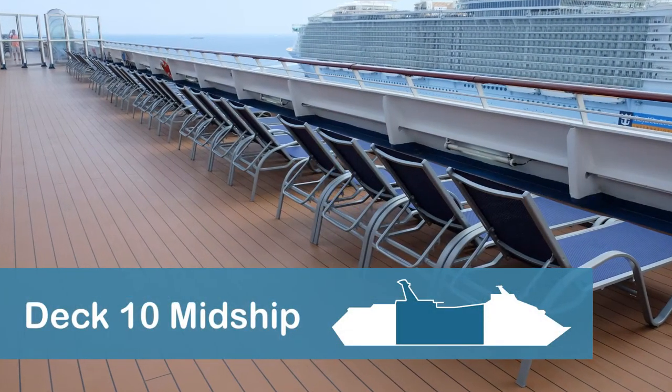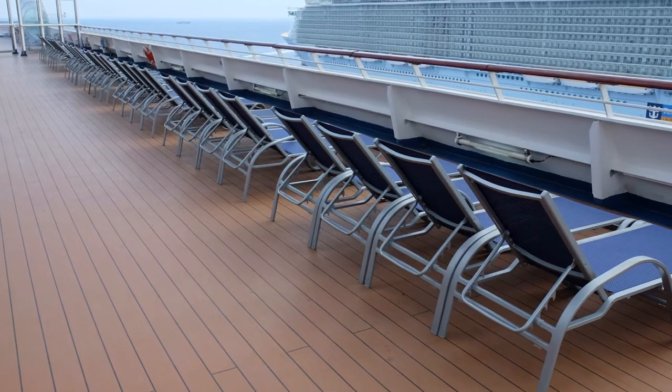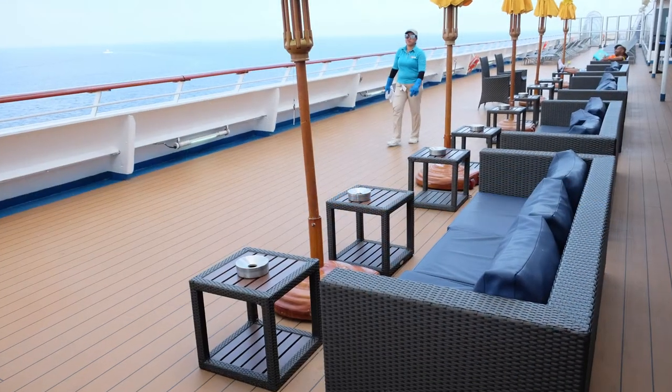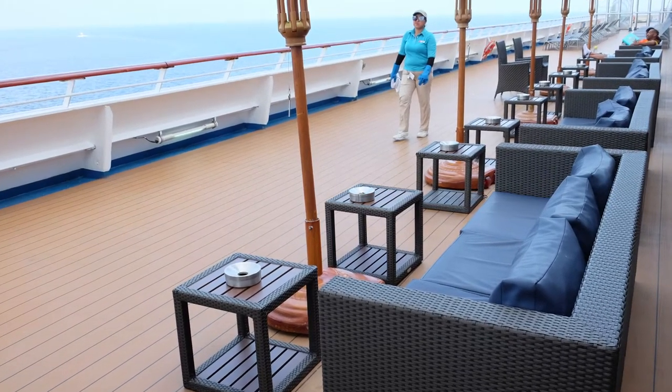Additional lounge chairs are located outside the Lido Buffet on the port side, or left side of the ship, on Deck 10 midship. A smoker's area is located outside on the opposite side, the starboard side of the ship.